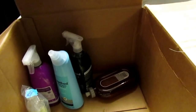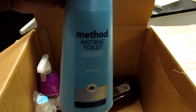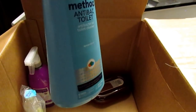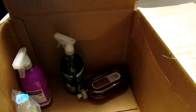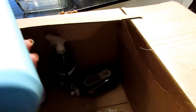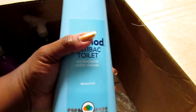We're going to go straight out of the box — the anti-bac toilet cleaner. My mom swears by this. I have not used it myself but she loves it; she'll go to Target just to get this. This is the Method brand.